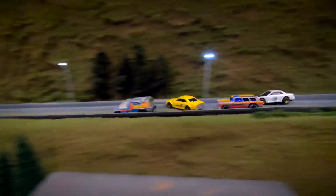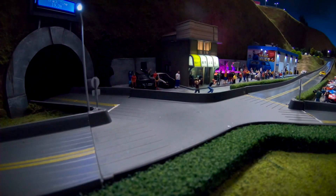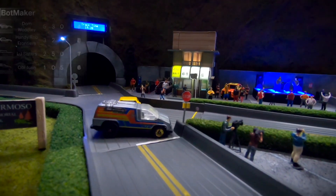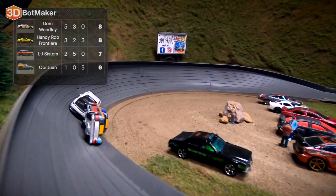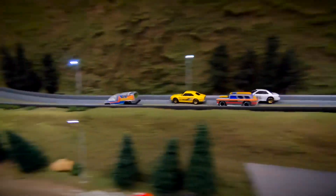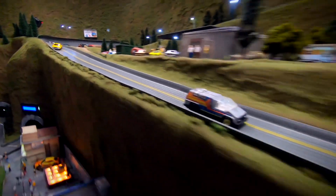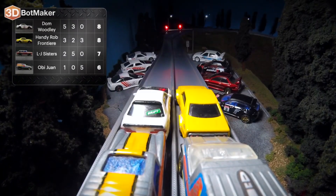Obi-Wan surprisingly in the lead. Handy Rob Frontier having some trouble there — he gets sideways. Obi-Wan all by himself; this could be his chance. He's rounding the final corner, and Obi-Wan will pick up the win with a track time of 19.2 seconds. He's followed by Handy Rob Frontier, who gives him a little bump — I don't think he liked losing to that van. The LJ Sisters are over on their side with Dom Woodley stuck behind them. Let's look at the replay: Handy Rob pulls to the right, the LJ Sisters pull right in front of Dom Woodley causing them to wreck, Handy Rob loses control coming out of that corner, and that left Obi-Wan all by himself to take the win.